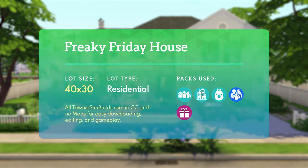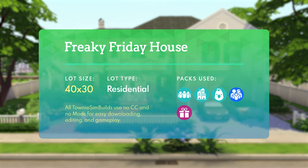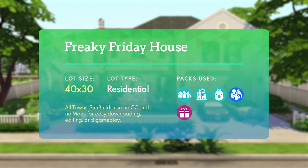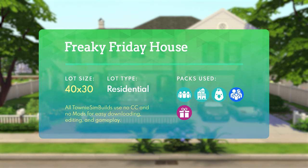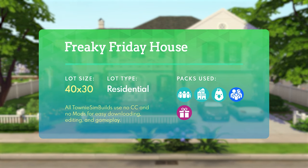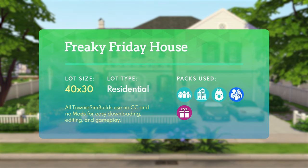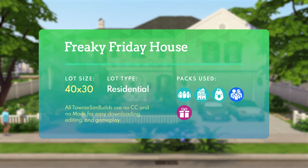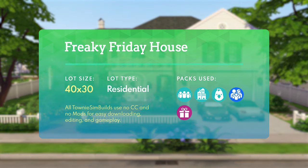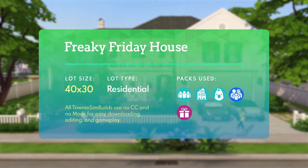Looking at the lot specs as a whole, this is in fact a 40 by 30 lot, so it's certainly not too large and can fit into a variety of different Sims 4 worlds. The lot type is of course set to residential. In terms of packs, we stick with our four pack limit — this uses Base Game, but also content from Get Together, City Living, Cottage Living, and the Parenthood game pack. There is technically a fifth pack, which is the Holiday Celebration pack, but as always this pack is free, so you don't have to worry about purchasing it.